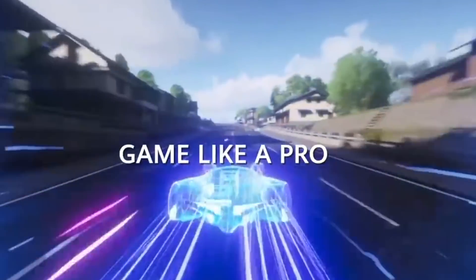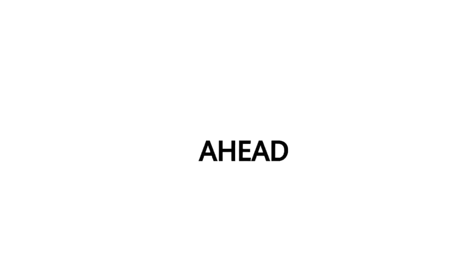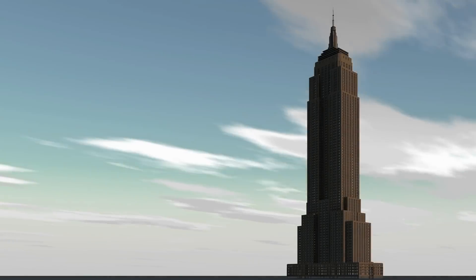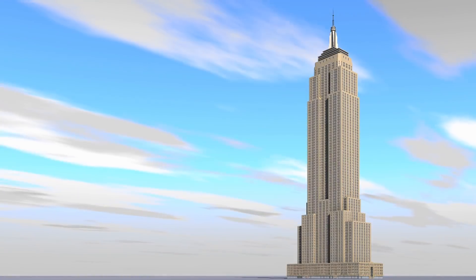Speaking of Huawei, there's a new report out of China that says Samsung could manufacture Huawei's next five-nanometer chipset. As we know, Huawei cannot do business with TSMC, so there's a good chance Samsung might be able to help them — though that also depends on whether they've received approval from the USA.